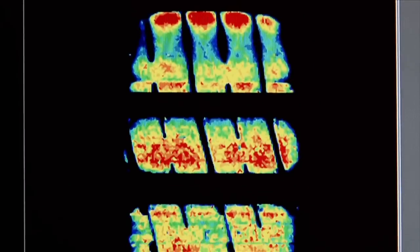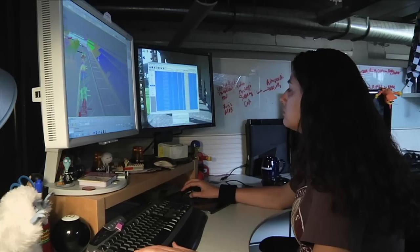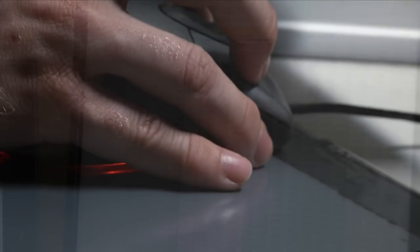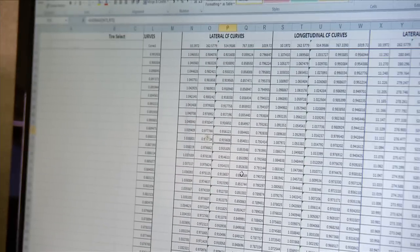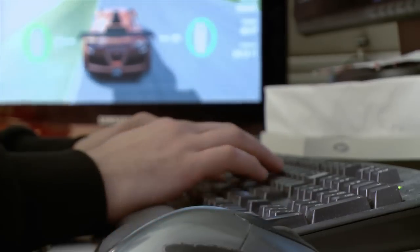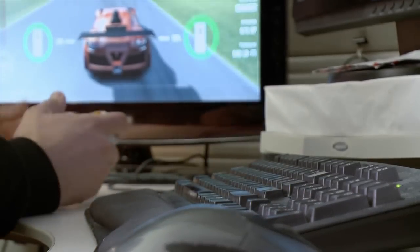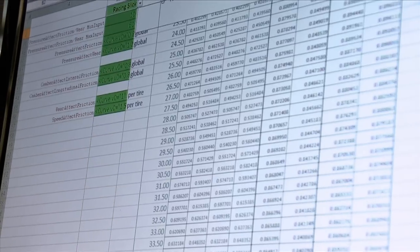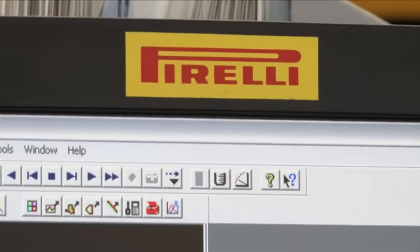Rather than blending some of Pirelli's test data with our test data from the past, Turn 10 just cut ourselves out. You'd say physics is physics — why would different manufacturers have different data? Well, their test methodologies are different, and we are very much perfectionists here. Having the same test methodology means we can make sure we're getting data that was matched to work together across this incredibly complex system. So by going with one partner and throwing away all the old data for Forza Motorsport 4, we knew that all data was matched for every tire they tested.